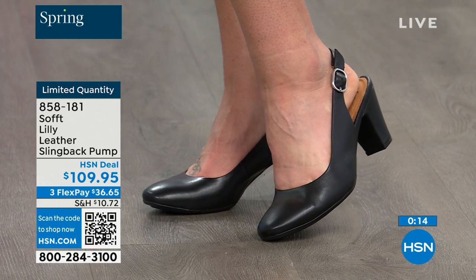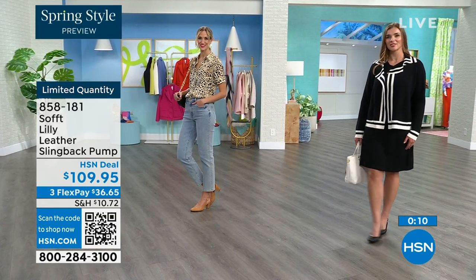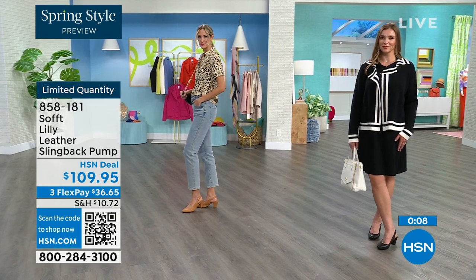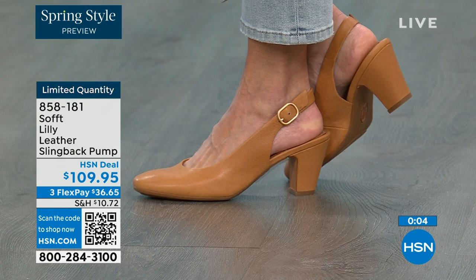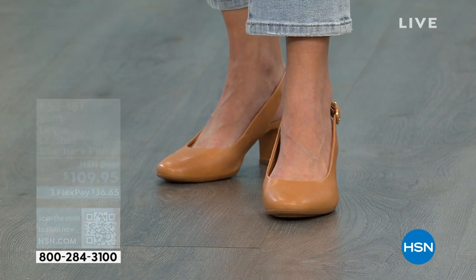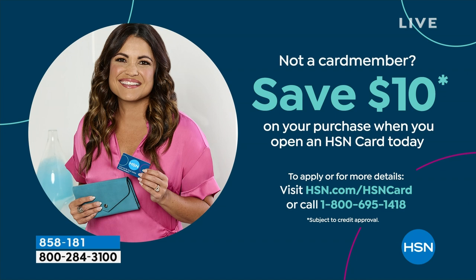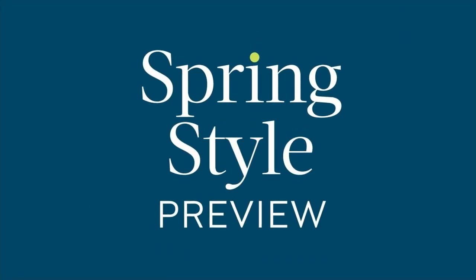If you're looking at these and you want them, it's a good price for a shoe you're going to wear all the time. We can make it even better — if you're getting a brand new HSN card, when you're approved you can take $10 off your first purchase, which would make those shoes under $100 for you.